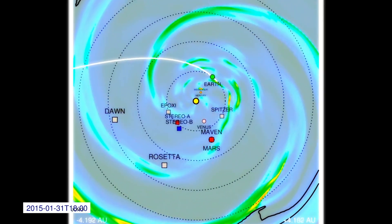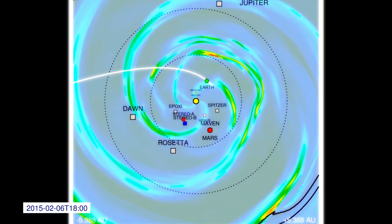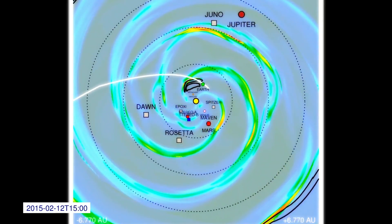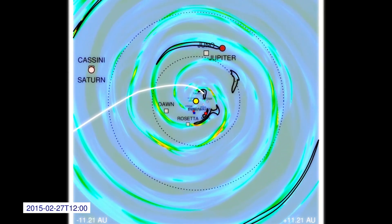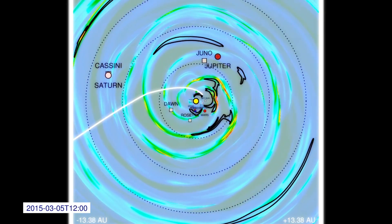This simulation provides solar wind predictions at Pluto for the New Horizons flyby. New Horizons' trajectory is the white line that you can see near the Earth when it launched in 2006, and it has taken nine and a half years to reach Pluto in 2015.